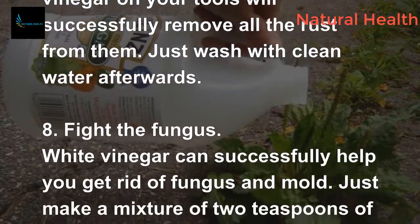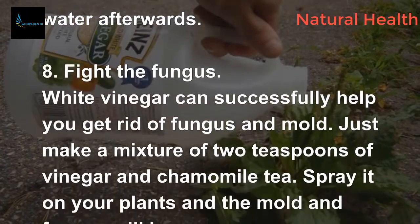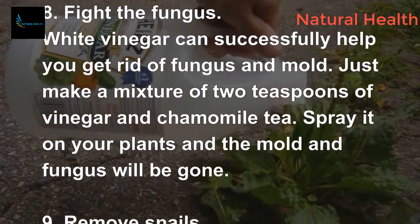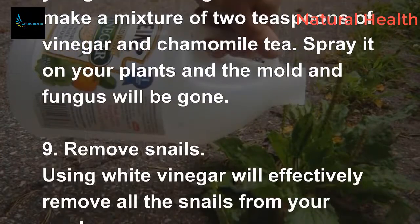8. Fight the fungus. White vinegar can successfully help you get rid of fungus and mold. Just make a mixture of 2 teaspoons of vinegar and chamomile tea, spray it on your plants, and the mold and fungus will be gone.